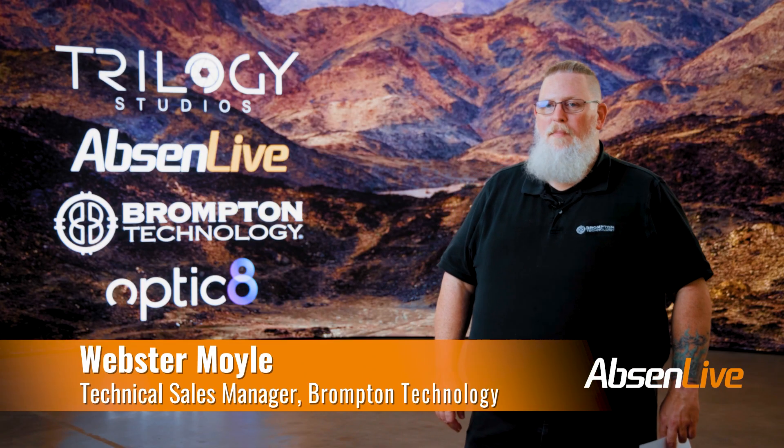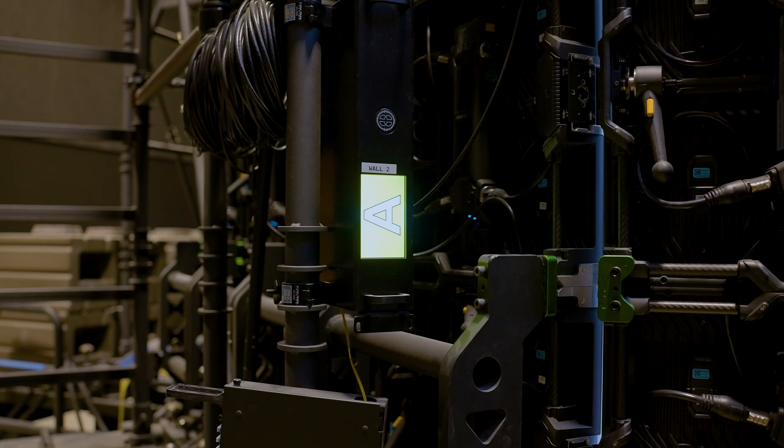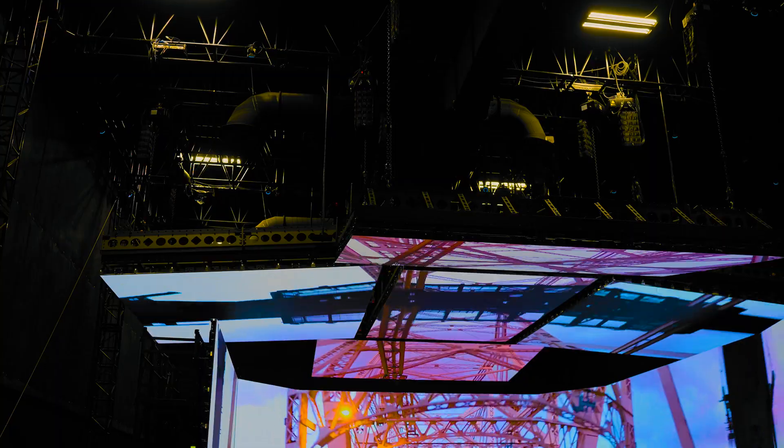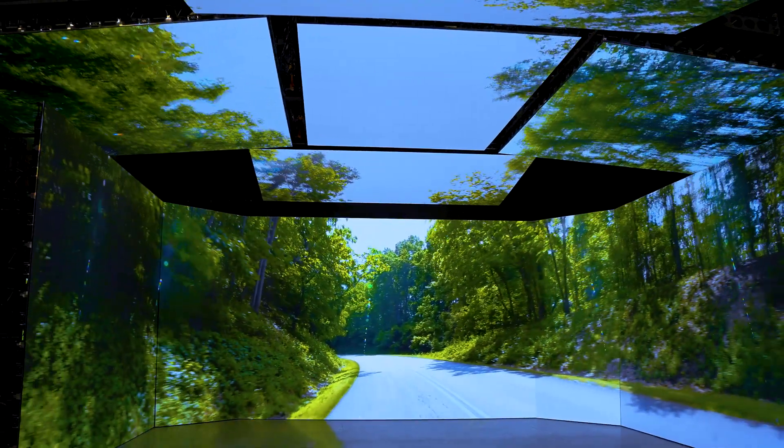Brompton's LED processing maximizes Absinne's LED performance. With features like dynamic calibration, extended bit depth, and shutter sync technology, it ensures displays align with creative intent, making it ideal for high-end virtual production.